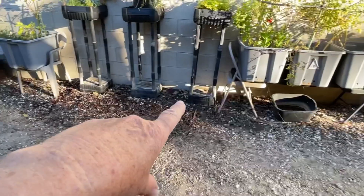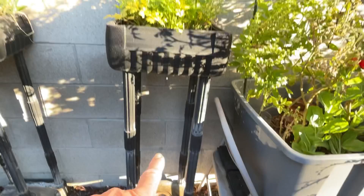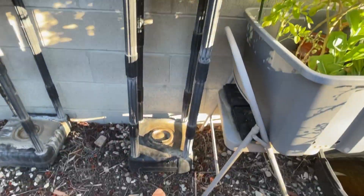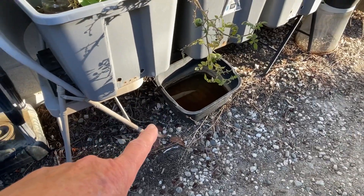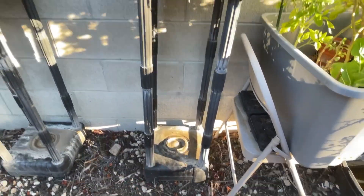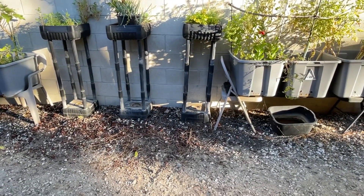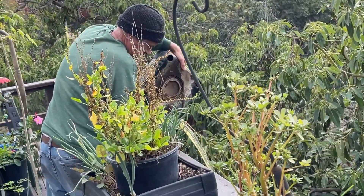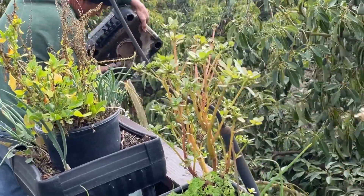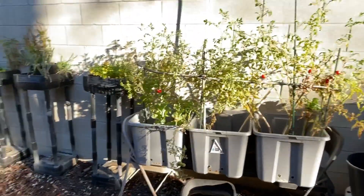The base holds water — that's the weight counteracting the planter. You need to keep the cap on; if the cap comes off, you'll end up with mosquitoes. With an open container I can tip it if I see anything, but with these upside-down planters you'd have to take the whole thing apart. You could pour a little bleach or vinegar in there and recap it, but it can be a pain. With an open container, you see it and dump it.